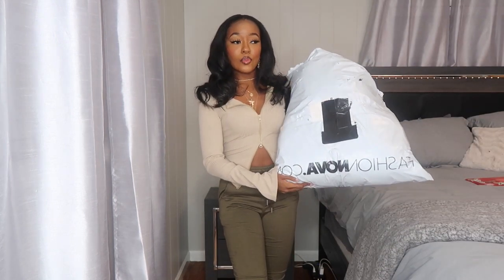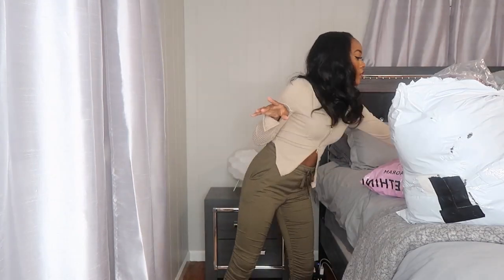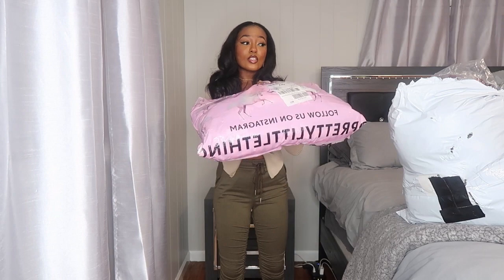Welcome back or welcome to my channel. Today I have a Fashion Nova haul for you guys — pretty decent size. This is from the Cyber Monday sale. You'll probably see this outfit twice because I'm filming a Pretty Little Thing haul today too. I'm going to tell y'all about the shipping time first, but I promise I'm not gonna do a whole lot of talking — we'll get right to it.